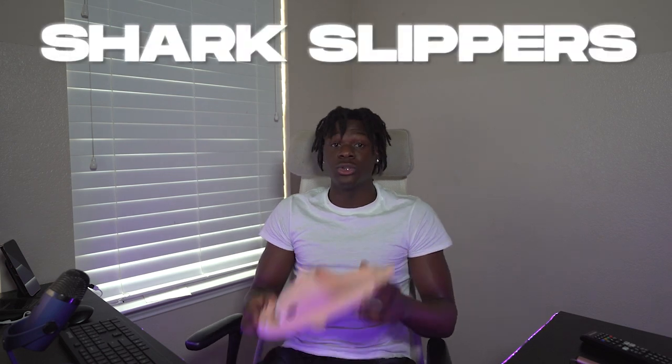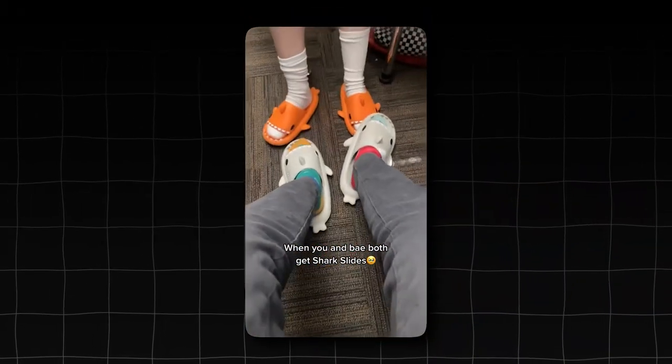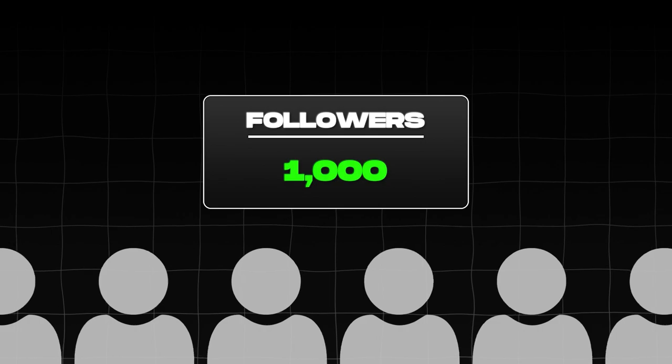After a few days of posting organic videos for the shark slippers at school, I finally had my first video pop off. That video ended up getting a couple hundred thousand views in the first few days, which got me to a thousand followers, meaning I could finally put my website link in my bio. That's when the first few sales started rolling in. Now that I had one video going viral, I knew what I needed to do — repeat that exact same viral video in different variations over and over again.